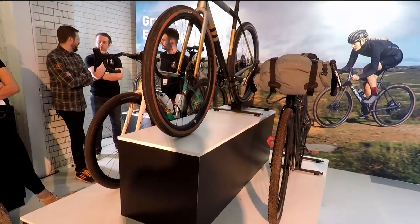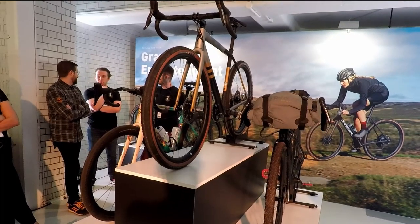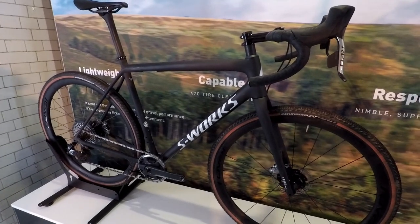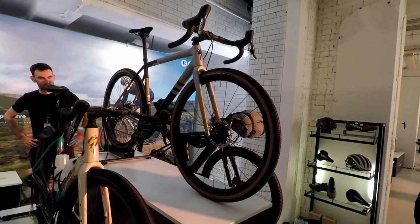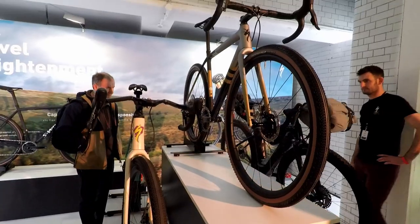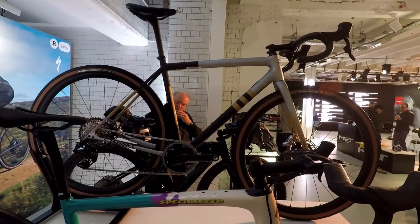Toot — to the Specialized stand. This is the Specialized Crux which I like a lot. The guys on the stand spent 15 minutes telling me it was a cyclocross bike. I do some follow-up research on the internet and the company calls it a gravel bike. The black bike and the one at the top of this shot are both Cruxes.